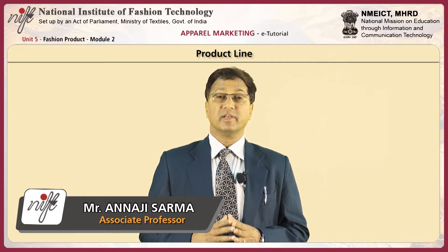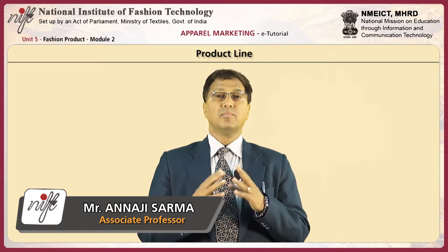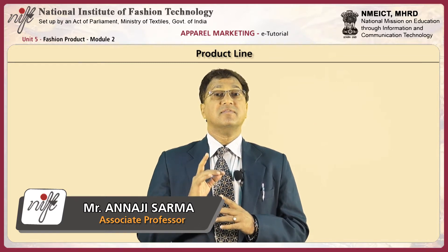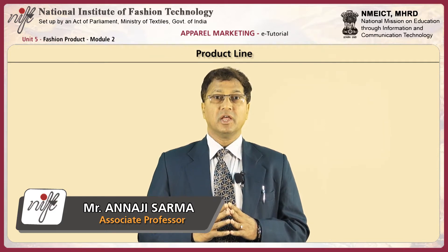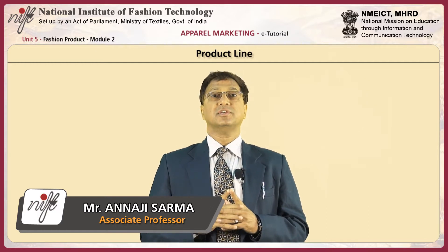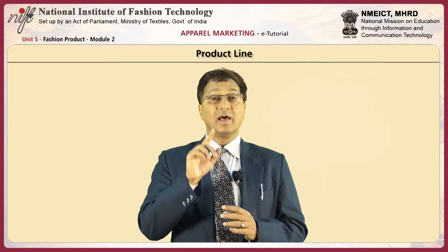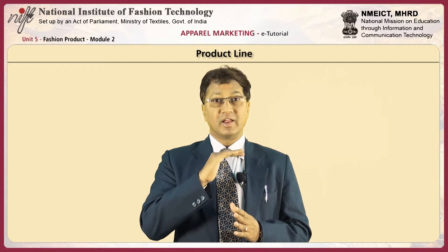Let us understand the first element of the product mix, that is product line. A product line is a broad group of products intended for essentially similar uses and having similar physical characteristics. The product line constitutes a group of closely related products that function in a similar manner, are sold to the same customer groups, are marketed through the same type of outlets, and fall within similar price ranges.